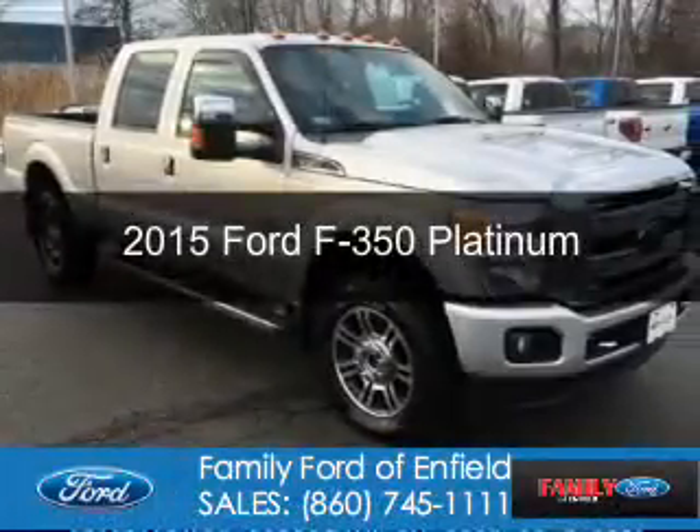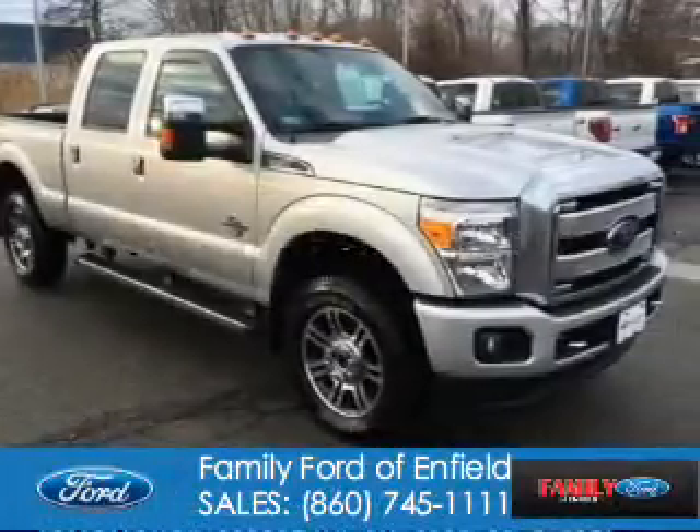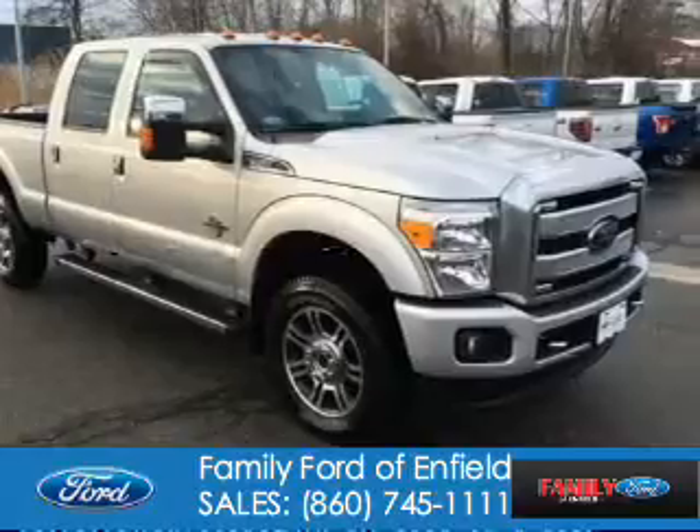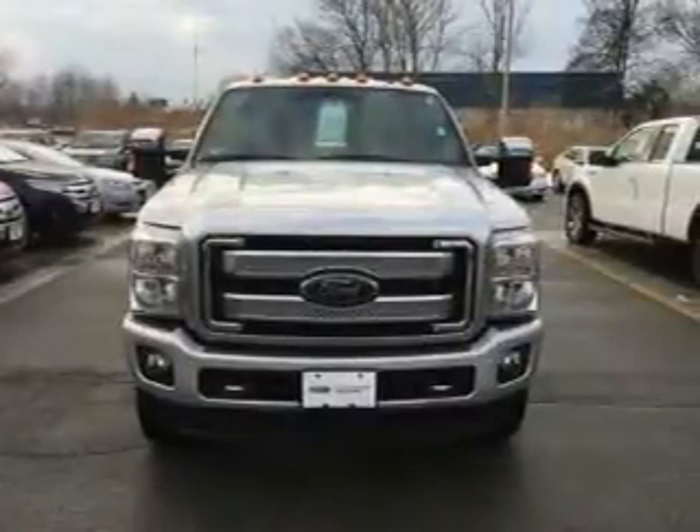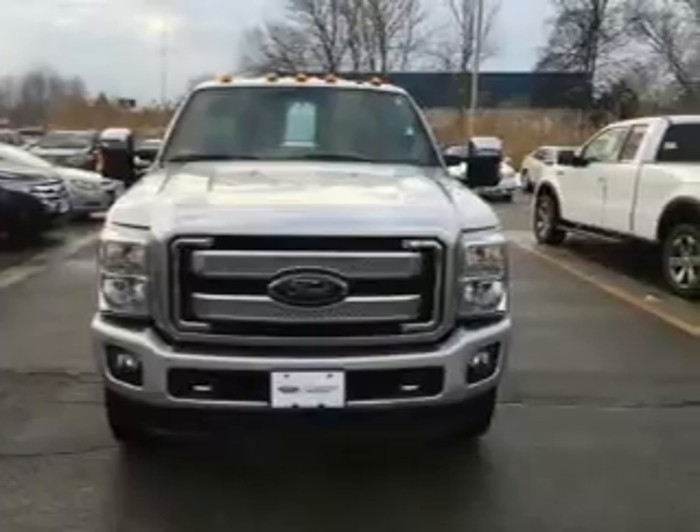This is a certified pre-owned 2015 Ford F-350. It's powered by four-wheel drive, a 6.7-liter, eight-cylinder engine, and a six-speed automatic transmission.